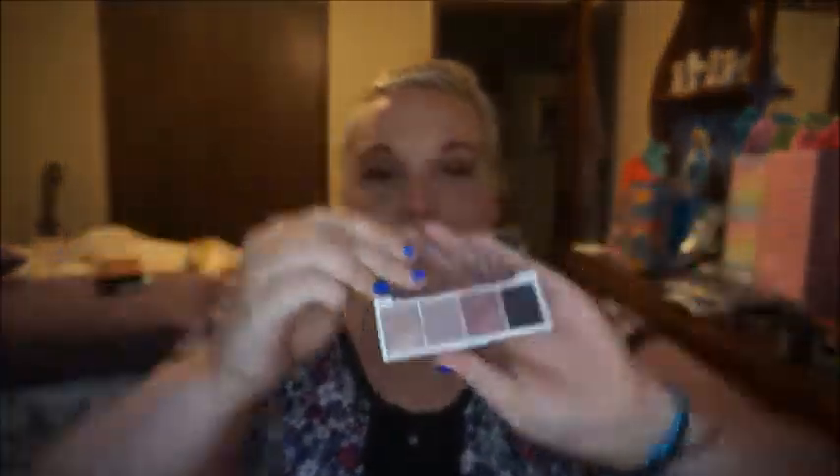So the first prompt is your newest palette. I actually just placed an Ulta order and I think there are two palettes coming in with that order, but I don't have them yet. So the newest one I have right now — which I've seen in almost every person's video of this tag — is the e.l.f. bite-sized eyeshadow quads. I have the one in rose water, and it's just a very neutral, rosy gold color story. These are awesome. They're $3, they have tons of color stories, and I would recommend them if you're looking for something new and extremely affordable.